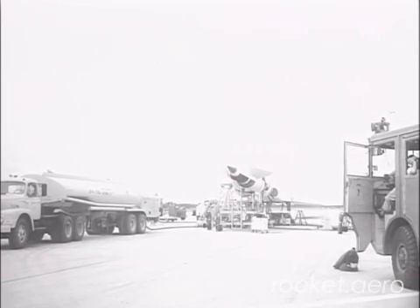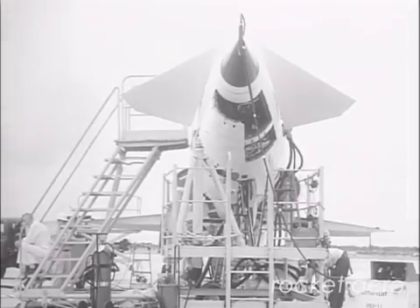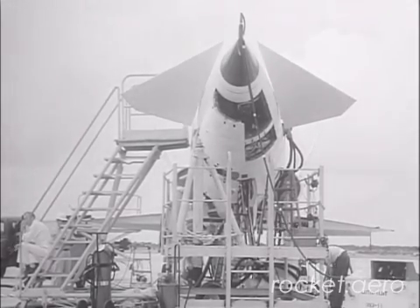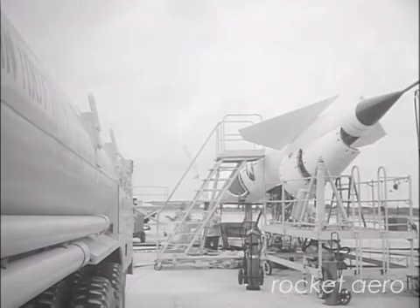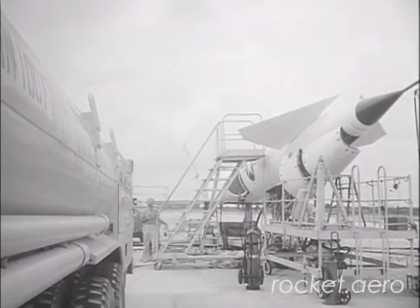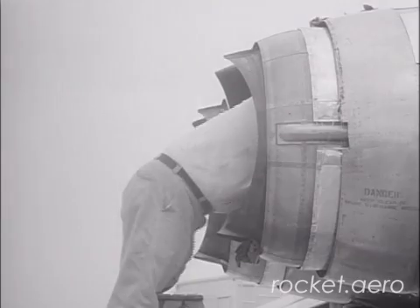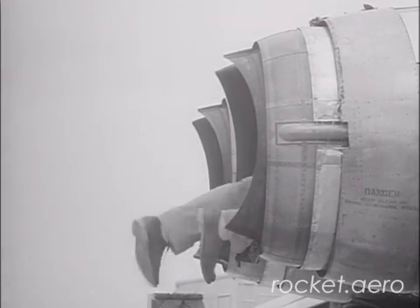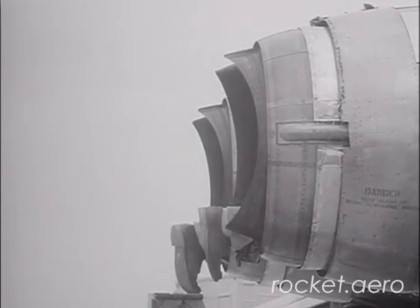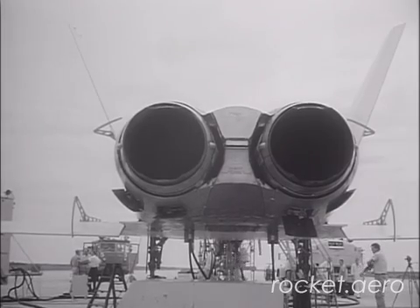For this particular segment of film, we've brought together some film elements that show an intercept test between a Beaumark and a North American X-10 drone that took place in September of 1958. The X-10 in itself is a fascinating vehicle. Much like the Beaumark, it represents a significant milestone in the development of pilotless aircraft. The X-10 was developed as a portion of Project Navajo, which was a North American aviation project intended to develop a rocket-boosted cruise missile. The X-10 hardware itself was a subscale version of what was intended to be the cruise missile portion of the Navajo complex.